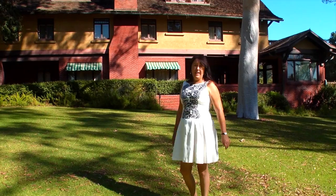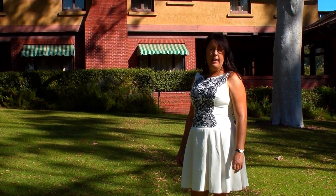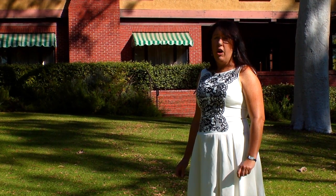Hi, I'm Celeste Dunn. Welcome to Make Yourself at Home in San Diego. I'm here at the Marston House which was built in 1905 by William Hebbard and Irving Gill. It was one of their first collaborations and it was one of the first arts and crafts homes here in San Diego.